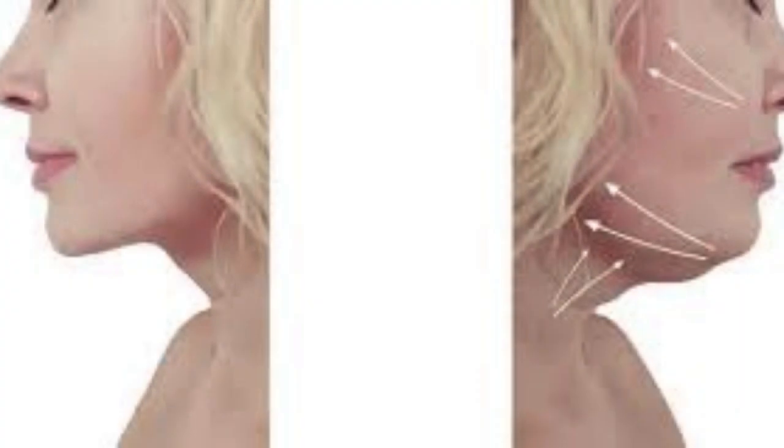Tip 7: Get Enough Sleep To Help Skin Cells Renew and Promote Cell Regeneration. Tip 8: Avoid Smoking As This Can Negatively Affect Your Skin's Health and Elasticity. Tip 9: Massage The Skin To Stimulate Blood Circulation and Help Tighten The Skin. Tip 10: Consider Cosmetic Treatments To Help Improve Your Skin's Appearance, Such As Radio Frequency or Laser.